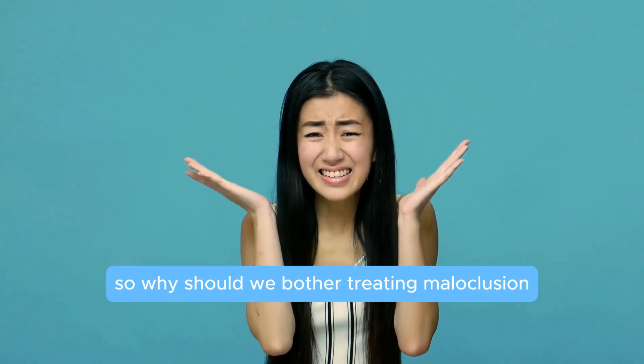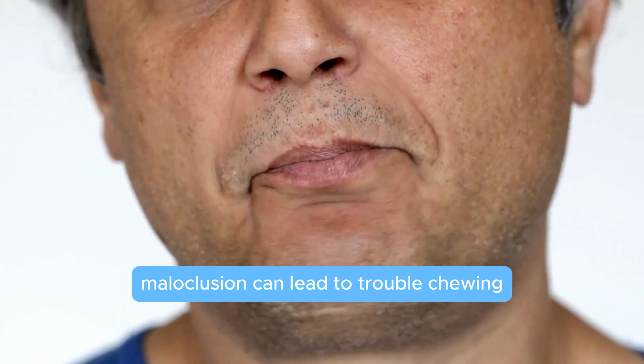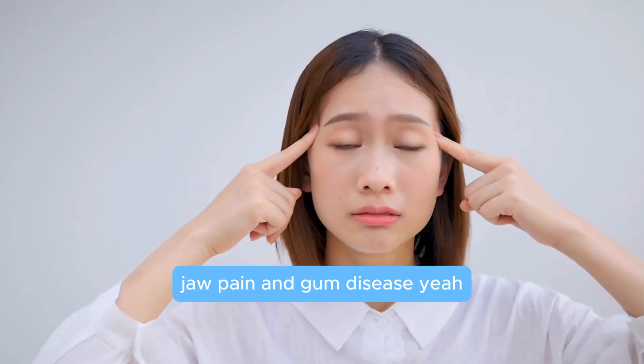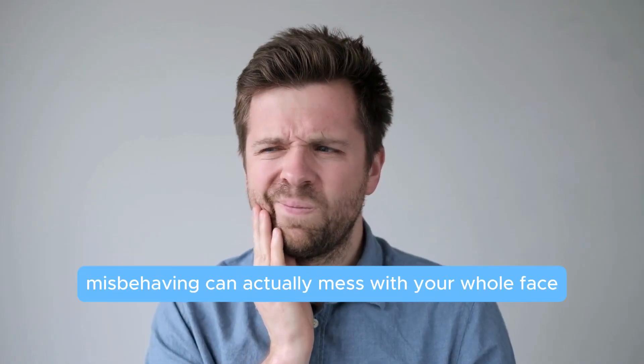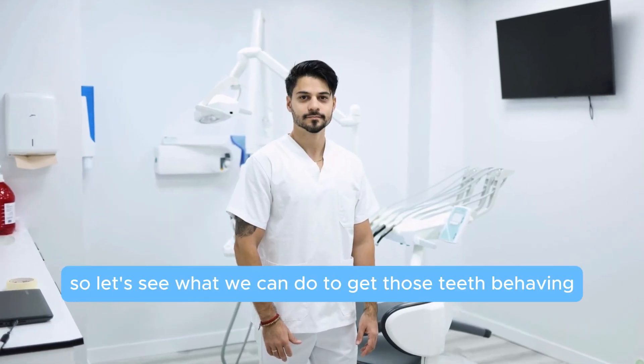So why should we bother treating malocclusion? Can't we just live with a few misaligned teeth? Malocclusion can lead to trouble chewing, speaking, and even cause headaches, jaw pain, and gum disease. Your teeth misbehaving can actually mess with your whole face and even your overall health, so let's see what we can do to get those teeth behaving.